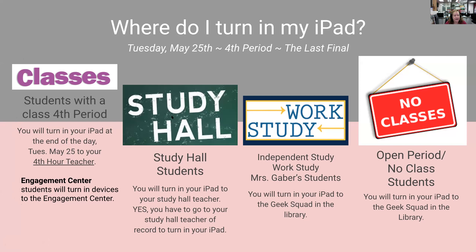Study halls — I can already hear you thinking: we don't have a final in study hall on the last day of school. Do I still have to go to my study hall? And the answer is yes, you still need to go to study hall, at least long enough to turn in your iPad. So you're going to turn it in to that fourth hour study hall teacher.